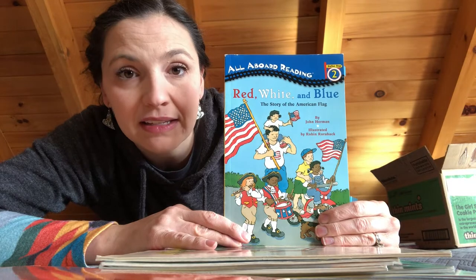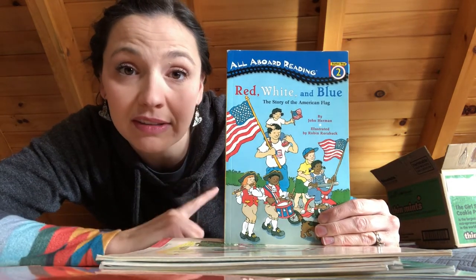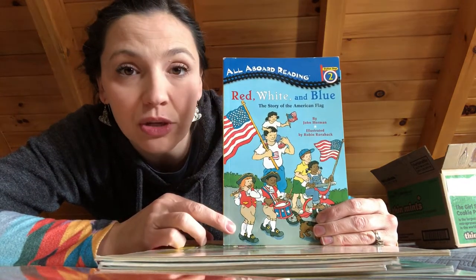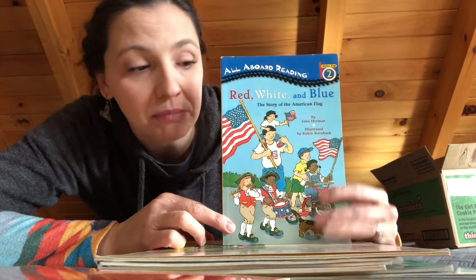Red, White, and Blue: The Story of the American Flag is in the curriculum as something you would read together. So this is something you will want. It was fine — we liked it, it wasn't awesome, but it was good.